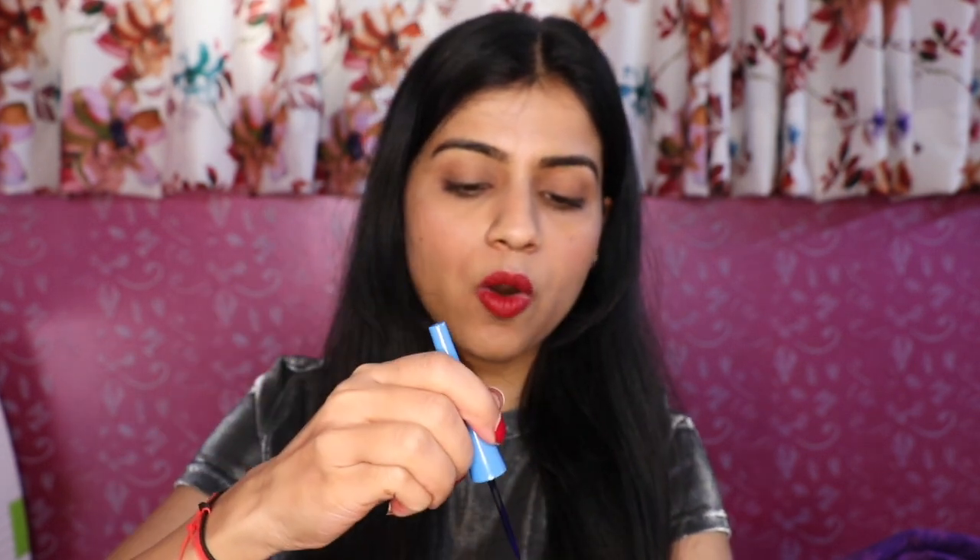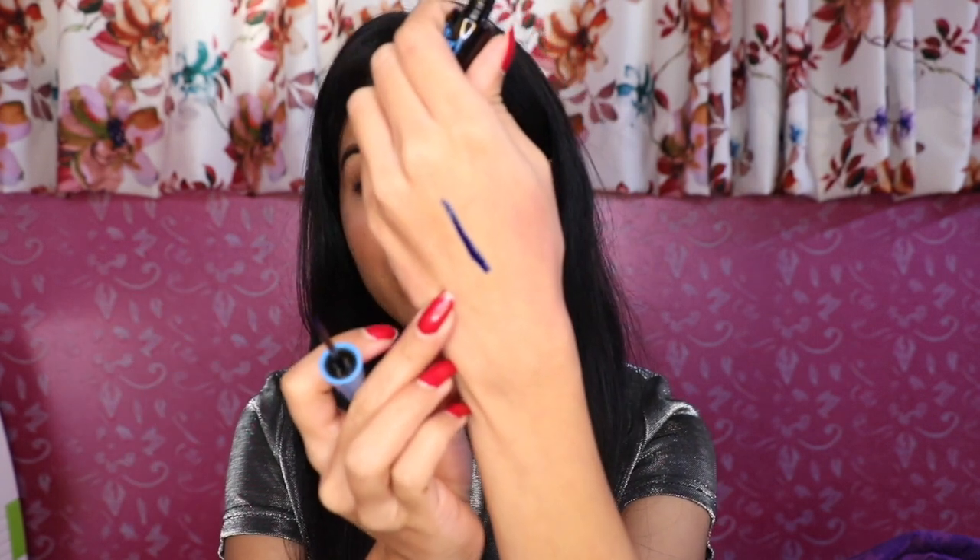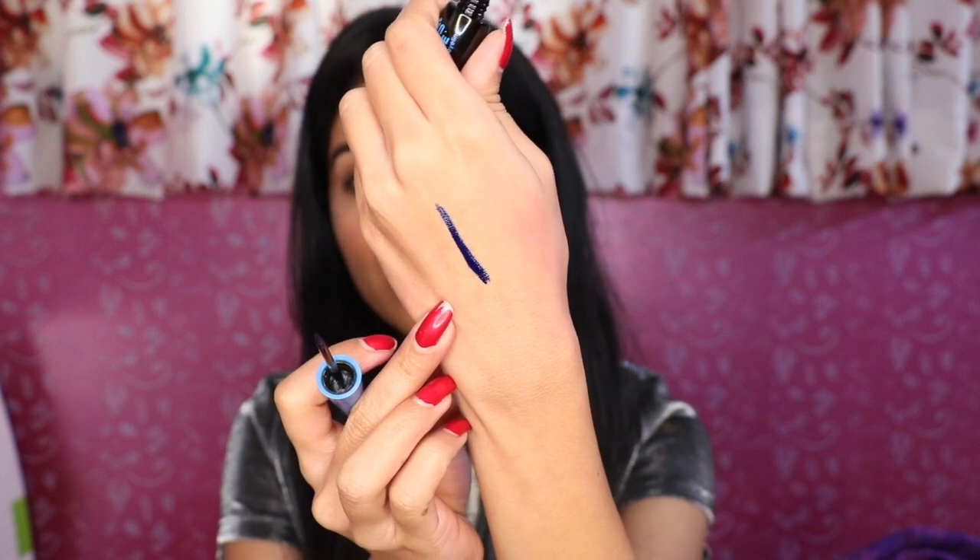The third product is So Mars Blue Liquid Eyeliner. This is a blue colour eyeliner with a very purple tip. Its colour is royal blue — it looks a little dark on camera but it is a royal blue colour.